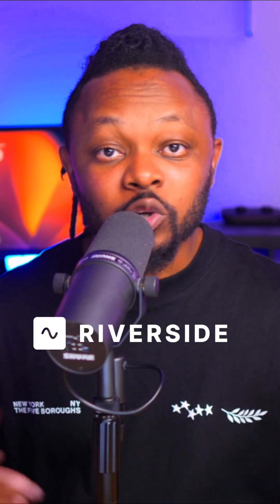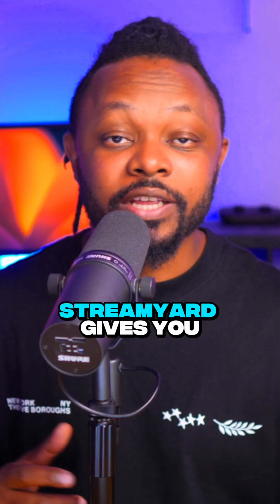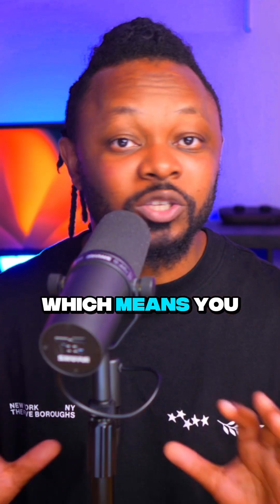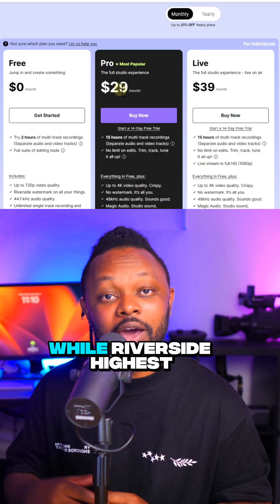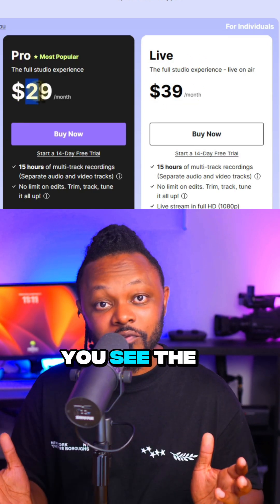let me introduce to you Riverside. To compare both: StreamYard gives you live streaming and multi-streaming — so does Riverside. StreamYard gives you layouts and runs through a browser, which means you don't need a super powerful computer — so does Riverside. StreamYard's highest plan costs $89, while Riverside's highest plan costs $39. You see the difference now?